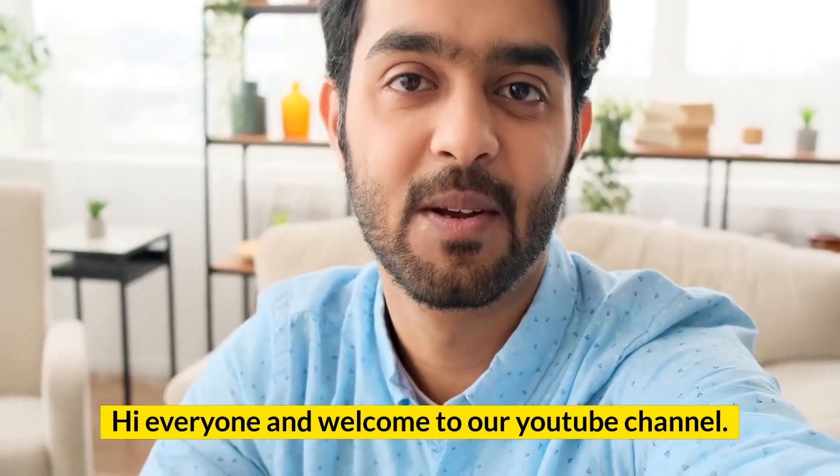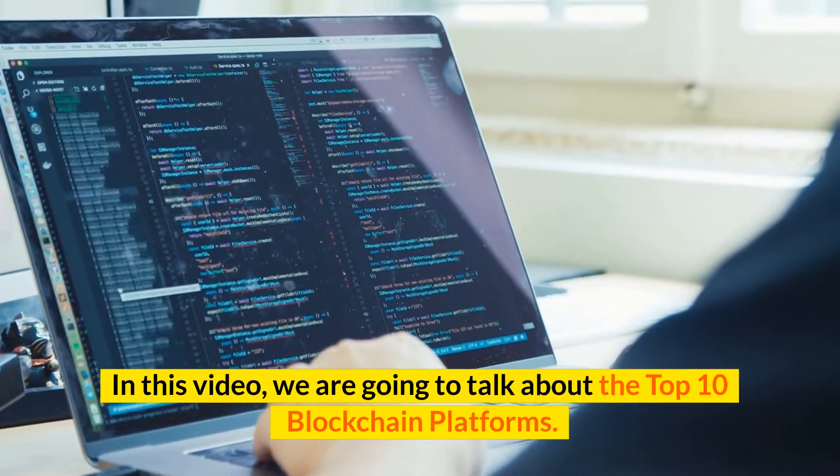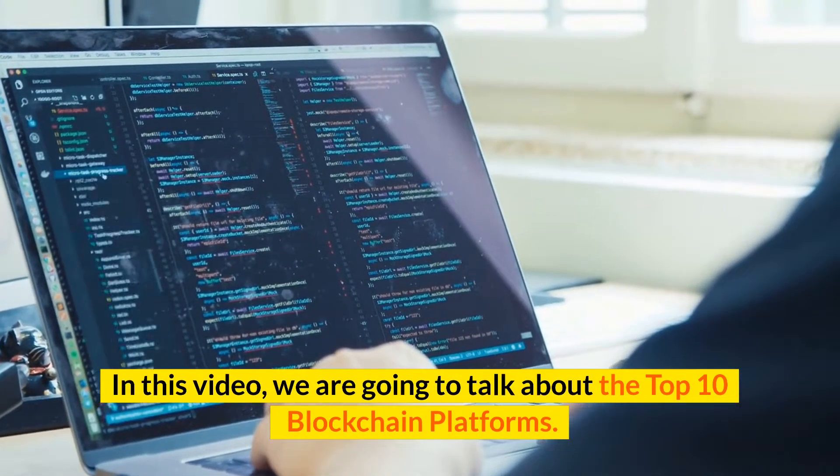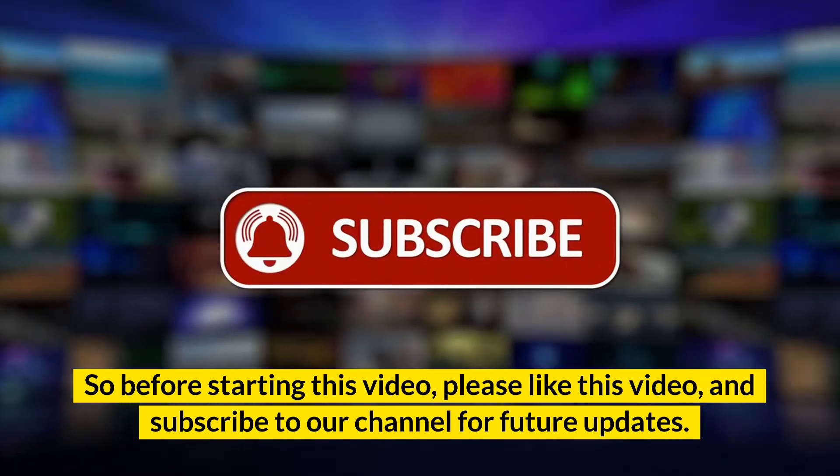Hi everyone and welcome to our YouTube channel. In this video, we are going to talk about the top 10 blockchain platforms. So before starting this video, please like this video and subscribe to our channel for future updates.